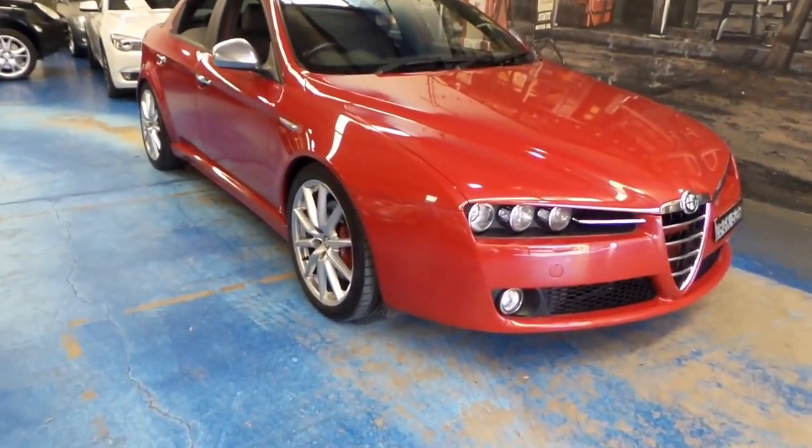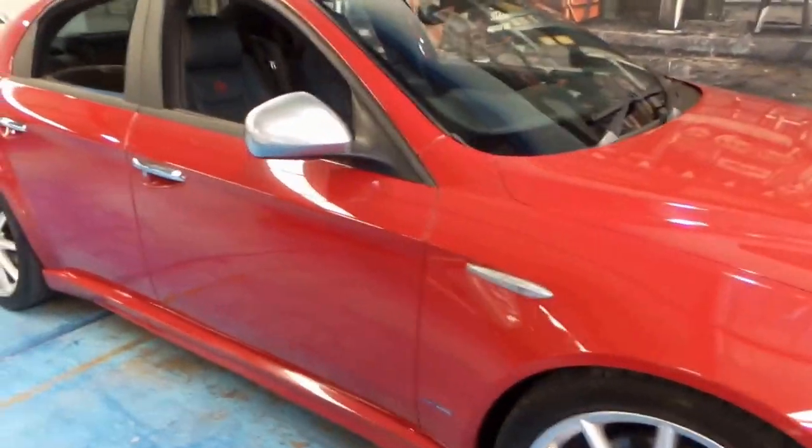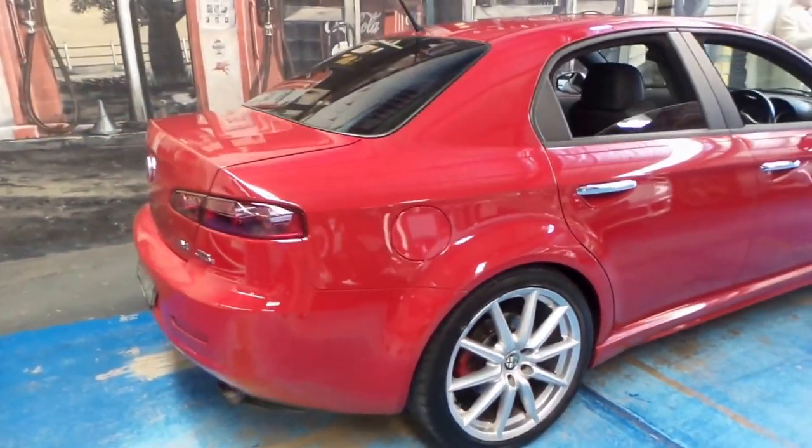Welcome to the Old Timer Centre. My name is Philip Tarrant, and here we have another Alpha 159. We've actually just sold a couple of other red Alpha 159s, and they sell very well.